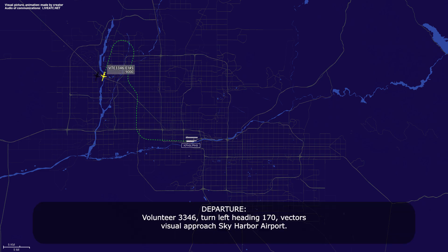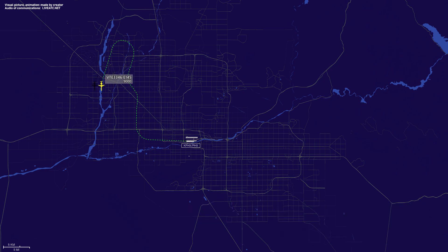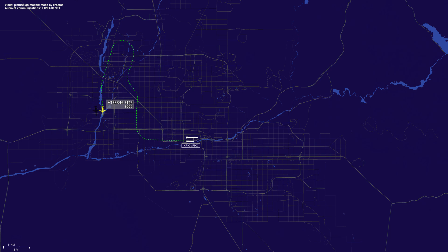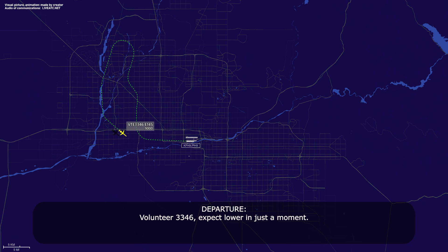Volunteer 3346, turn left heading 170, vectors visual approach Sky Harbor Airport. Left 170, visual approach, Volunteer 3346. Volunteer 3346, fly heading 130. 130, Volunteer 3346. Volunteer 3346, fly heading 120. 120, Volunteer 3346. Volunteer 3346, expect lower in just a moment. Thank you, Volunteer 3346.